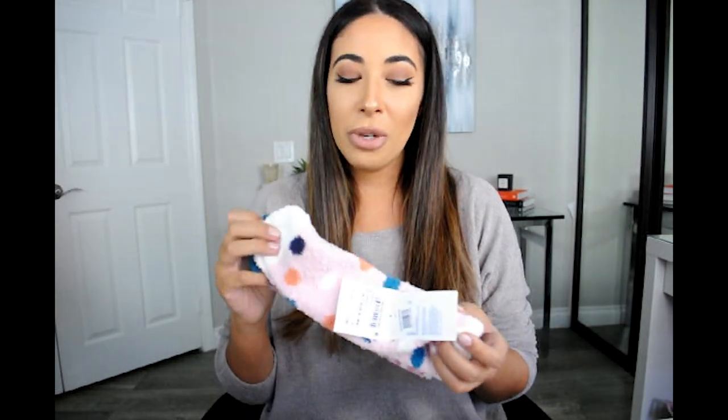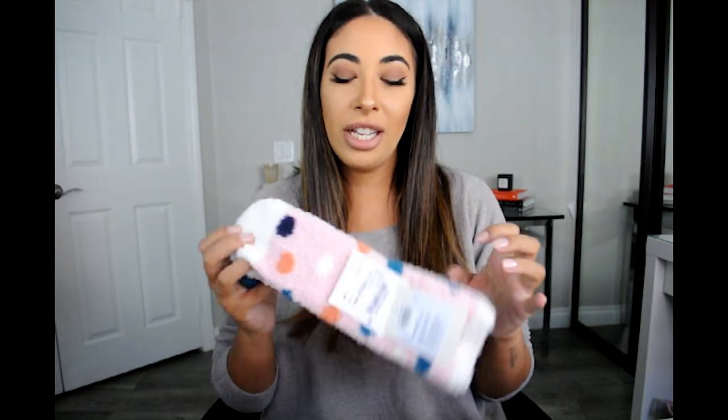The other item she grabbed are these super cute fuzzy socks. I love them — they are so soft, perfect for winter, and these were on sale for only $7. Really good deal, especially because socks are so dang expensive. Have you ever gone to buy a pack of socks and it's like 25 bucks? I thought these were a great deal for $7.